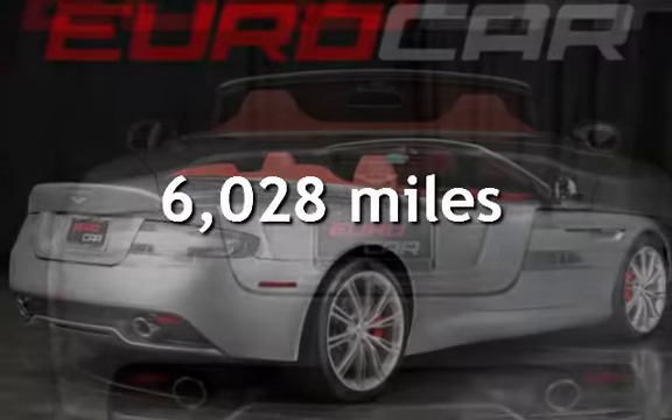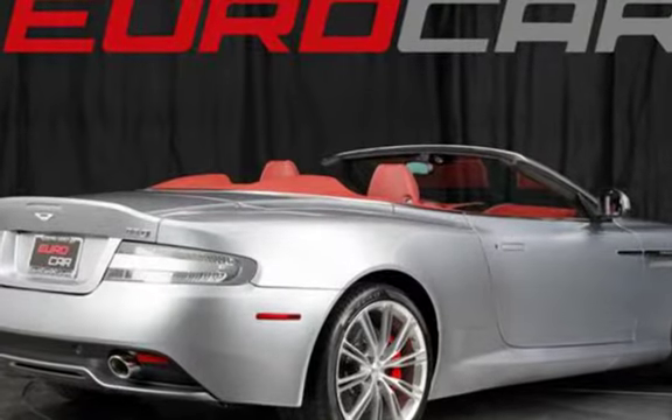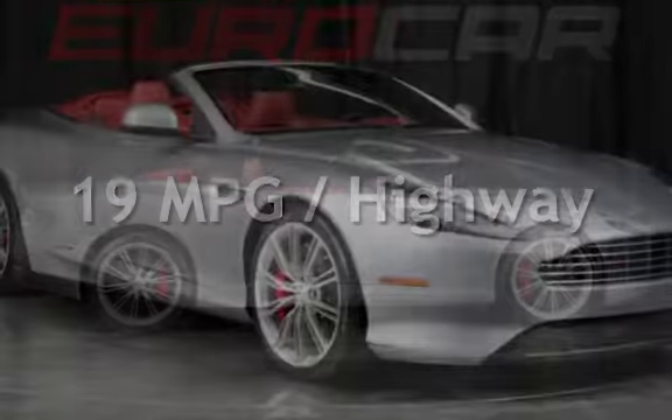This Aston Martin has less than 7,000 miles on the odometer. Estimated fuel economy for this vehicle is 13 miles per gallon in the city, and 19 miles per gallon on the highway.